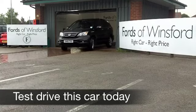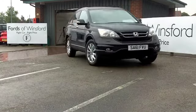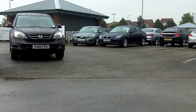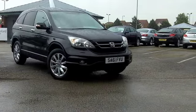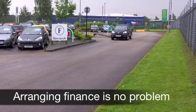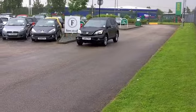The 2.2 diesel engine under the bonnet of this CR-V gives you some very strong performance and yet your fuel economy is pretty decent. The CR-V is a good looking car which is great fun to drive, and this one comes from 2011 — it really is as good as new. On the clock about 8,000 miles, under in fact, so it's as good as new. It's not even run in yet.